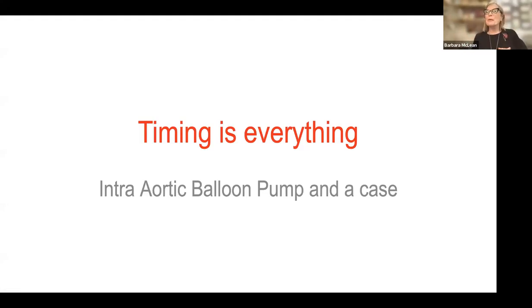Wonderful. Thank you so much for joining. Wonderful Wednesday. Today our topic is intra-aortic balloon counterpulsation. I've labeled it 'timing is everything,' but it's really about the intra-aortic balloon pump and a case. We have a lot to uncover and a lot to unpack, so I'm going to go ahead and get started.